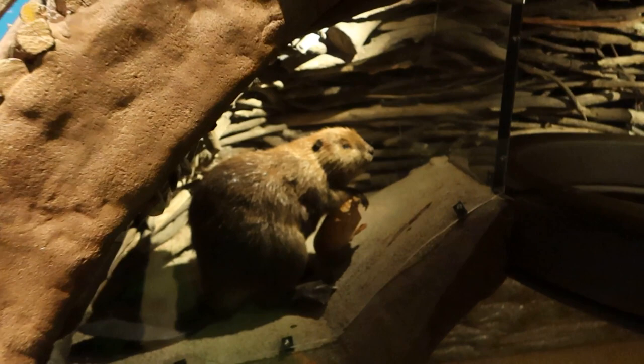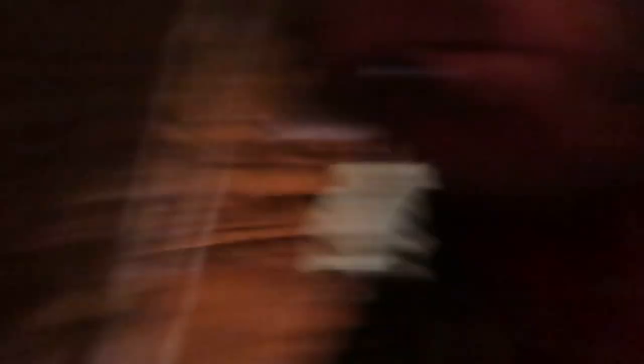Let's step inside the beaver house. I think you've got to walk underneath here and then stick your head up to the beaver hole. Get a closer look at these magnificent beavers. Hey there, little guy.